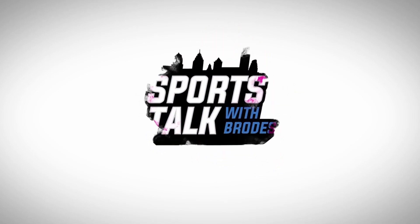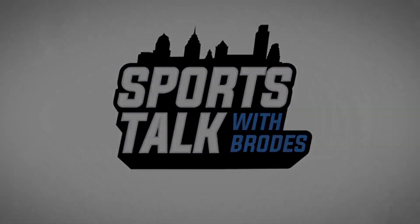Sports Talk with Brodes. Here's Hunter Brody.